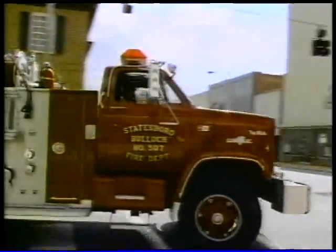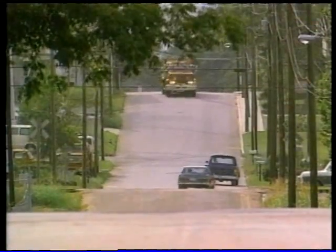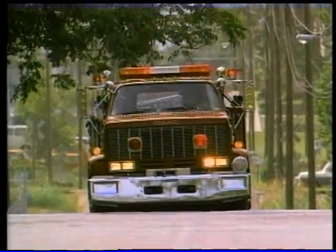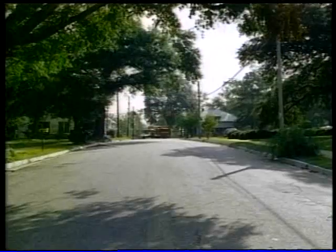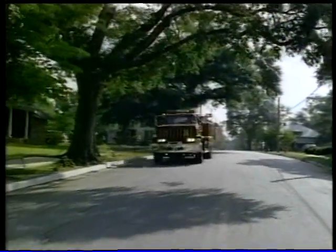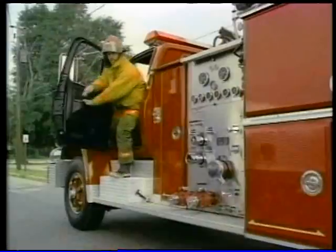Ask any firefighter to define the word reliability, and his answer is sure to include the hope that he can jump off the truck at a dead run, throw a wrench on the nearest hydrant, and know that it will open and perform the way it should — whether it's 76 degrees outside or 20 below. Put the same question to anyone who owns a home or a business, and they just want to know that their families and hard-earned property will be protected. That, in the final analysis, is what we all want, and it's what the Super Centurion fire hydrant is designed to provide — day in and day out, year after year. If you are already a Mueller customer, we'd like to thank you. If not, we'd like to tell you more.